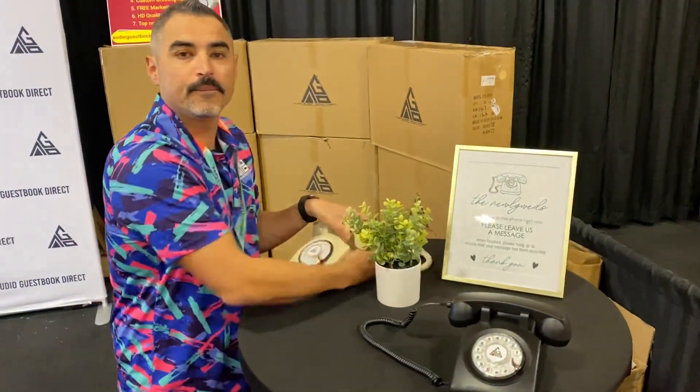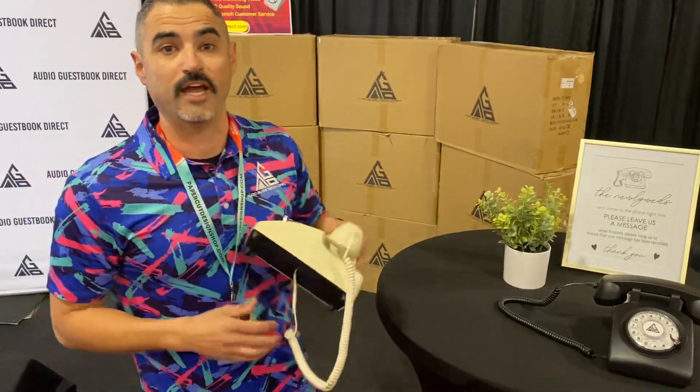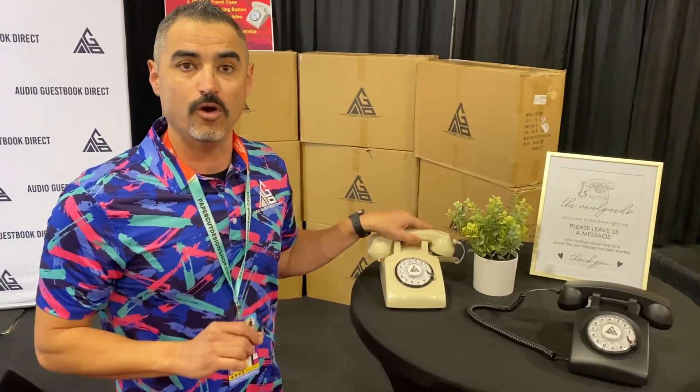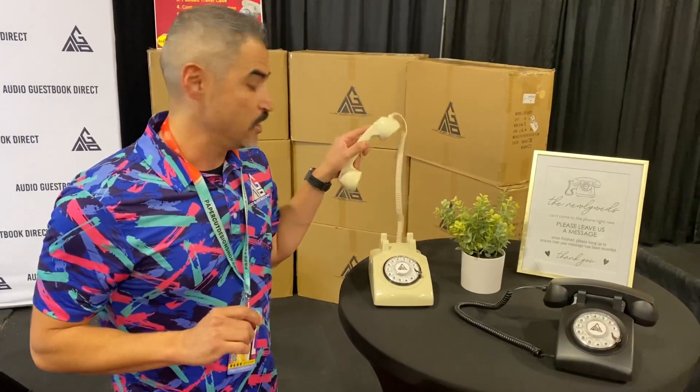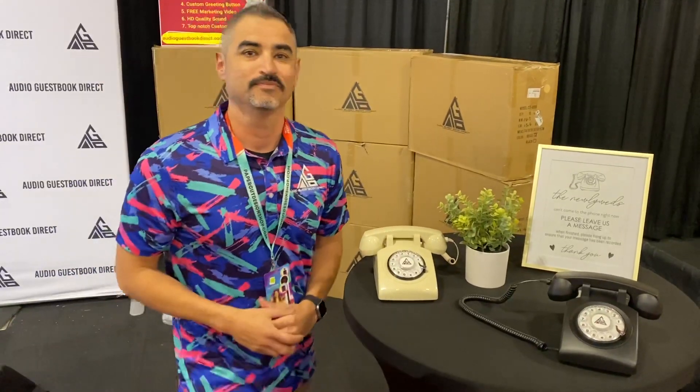How long will the phones last? Some of these events are five or six hours long. Great question — our phones come with a lithium-ion battery that lasts 12 hours, and it only draws power when you pick it up off the hook. So it could really last three or four events, but we always recommend charging it for two hours before an event.